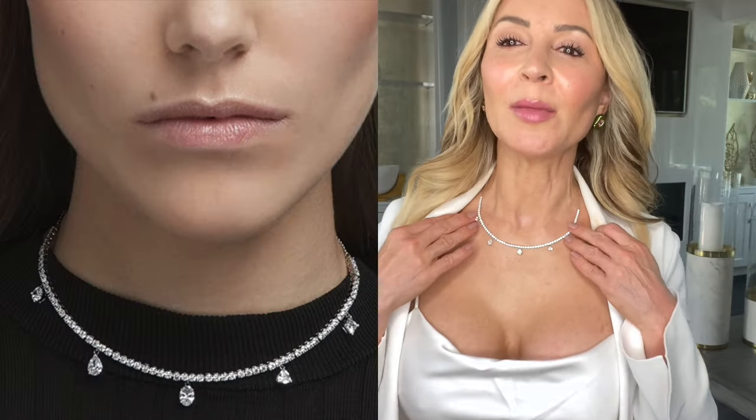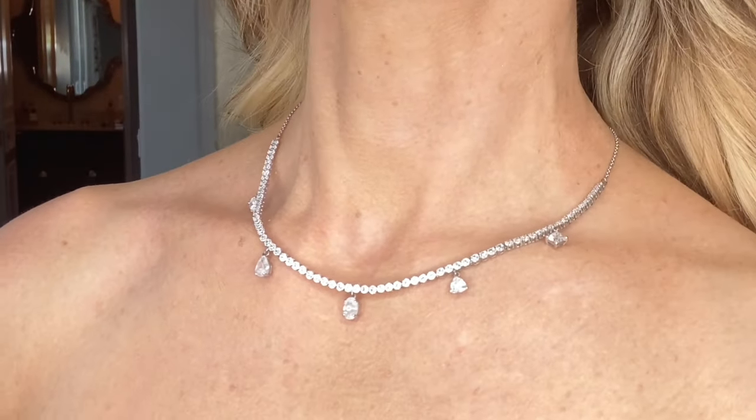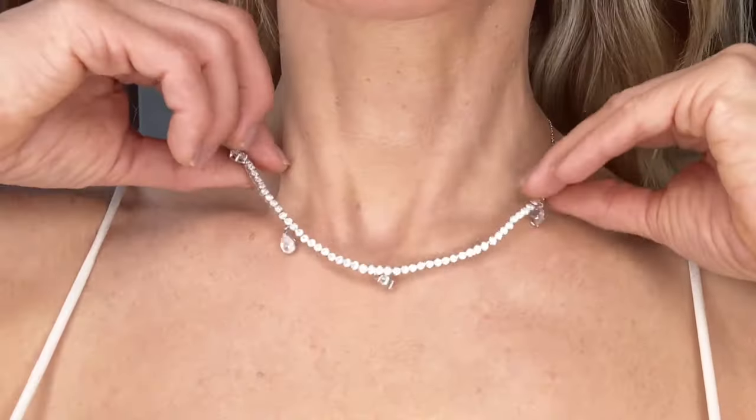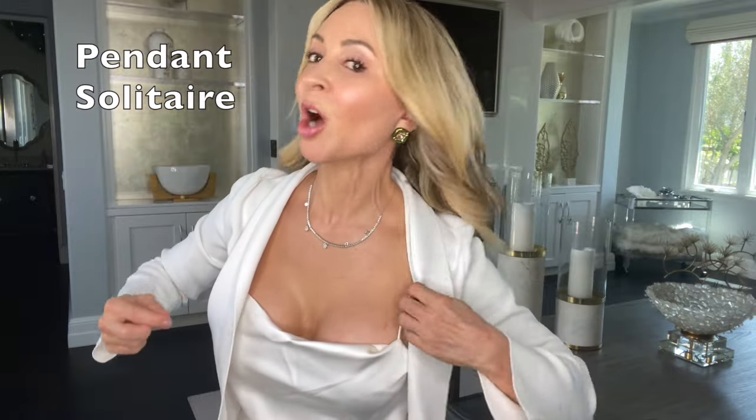Next is this tennis necklace that I've been wearing the whole time. The front-facing part is done in a tennis style — diamonds back to back — and then you have crystals in five different cuts: round, oval, emerald, centrillion cut which is a triangle, and princess cut. Isn't this pretty? It catches the light, it looks real. I have authentic diamonds in my own jewelry box and I'm telling you this looks just as gorgeous — under $200, it's $190.